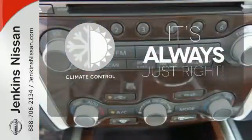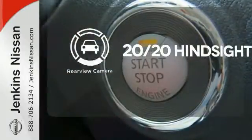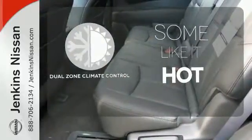Set it and forget it with the climate control. See objects previously out of sight with a rear-view camera. Dual zone climate control lets you and your passenger pick a personal temperature.